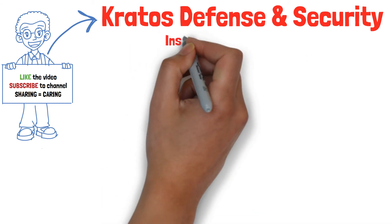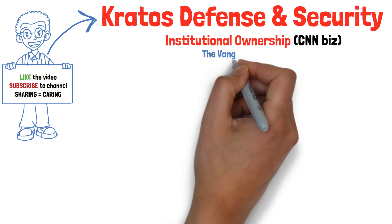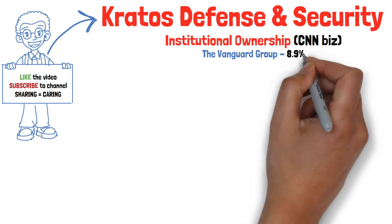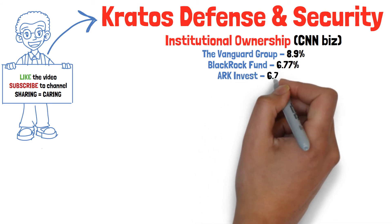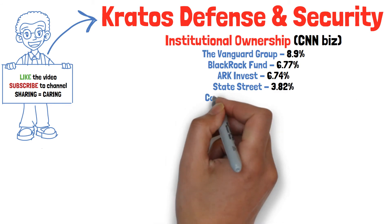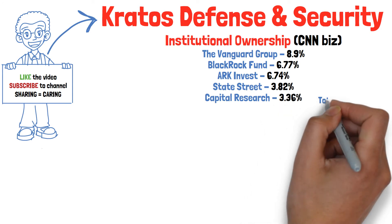Let's move on to the updated institutional ownership holdings for Kratos according to CNN Business. The top holder would appear to be the Vanguard Group with about a 9% equity stake. BlackRock is at number two with about 7%, and ARK Investment Management also has about 7%. State Street has about 3.8%, and Capital Research and Management rounds out the top five with about 3% total ownership, resulting in a total institutional ownership of approximately 88%.